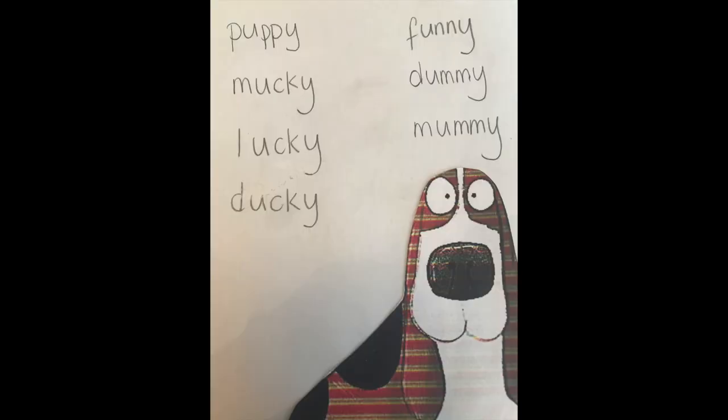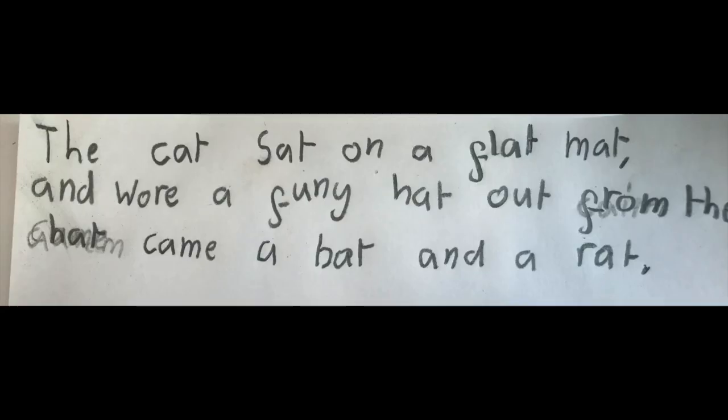And there are lots of words that go with Puppy — lots of words that end in Y. The next thing you need to do is see if you can write a sentence just like Amber's done here: 'The cat sat on a flat mat and wore a funny hat, and from the hat came a bat and a rat.' I wonder if you could write a rhyming sentence using the words you've collected too.